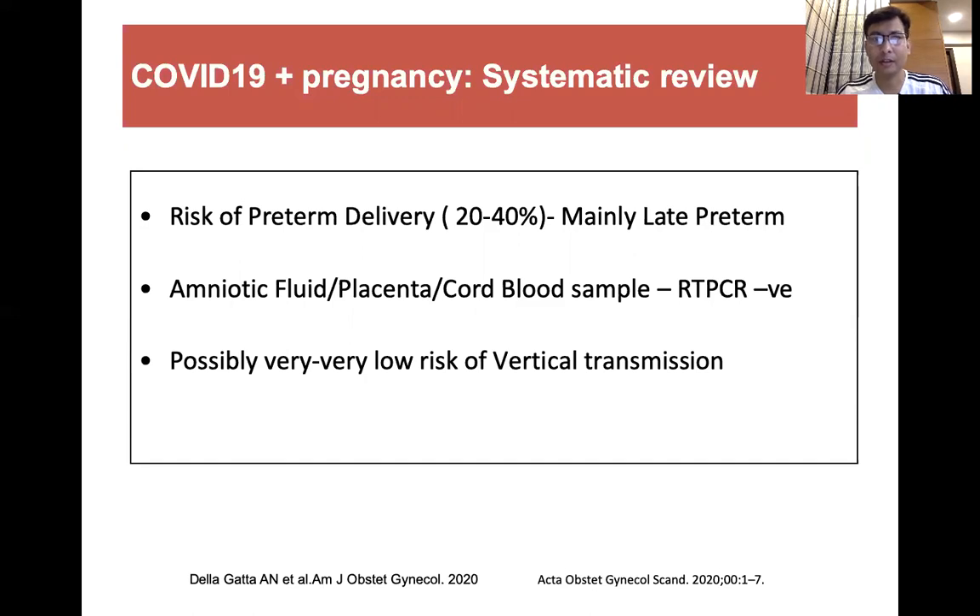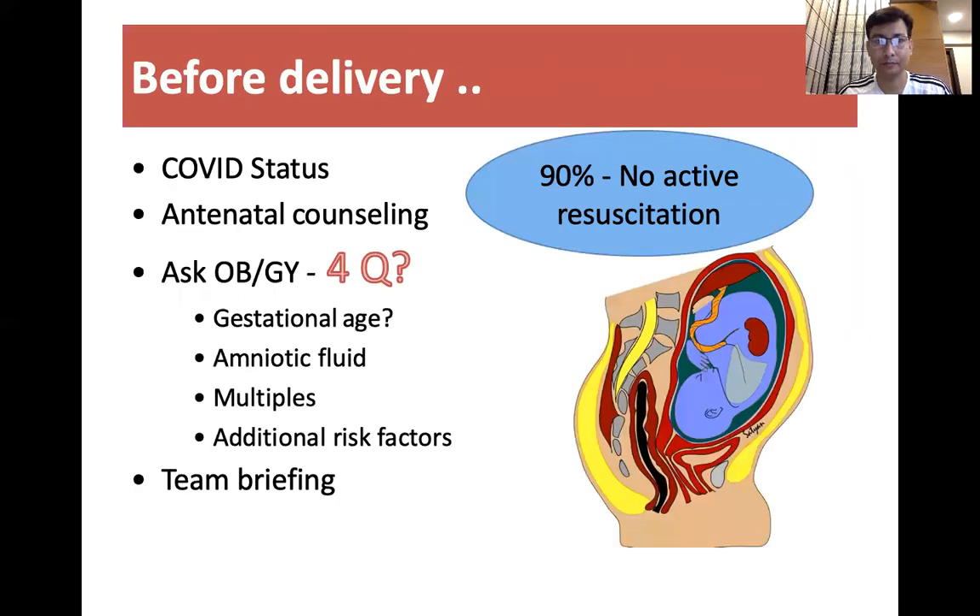What I am going to discuss is the basic and main differences from the standard neonatal resuscitation guideline based on the NNF National Neonatology Forum. So before delivery, in all cases, we would always ask for a few things in cases of COVID positivity.